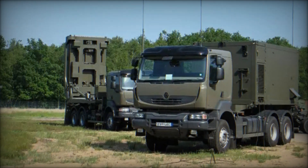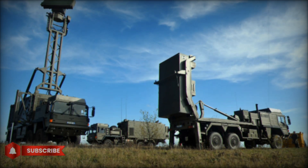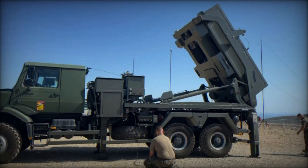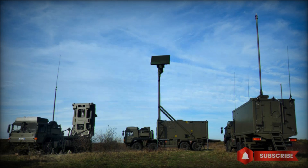The MICA VL system is highly flexible and can be used in a variety of conditions. The missile can be installed not only on land but also on ships, making it possible to protect both land-based and maritime areas from air threats. For instance, frigates and corvettes can be equipped with such systems to defend against air attacks, even if they are far from the coast.